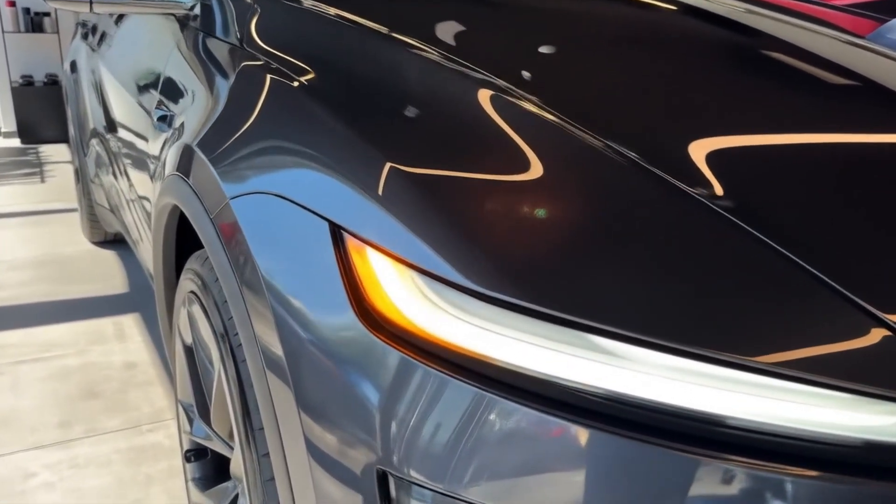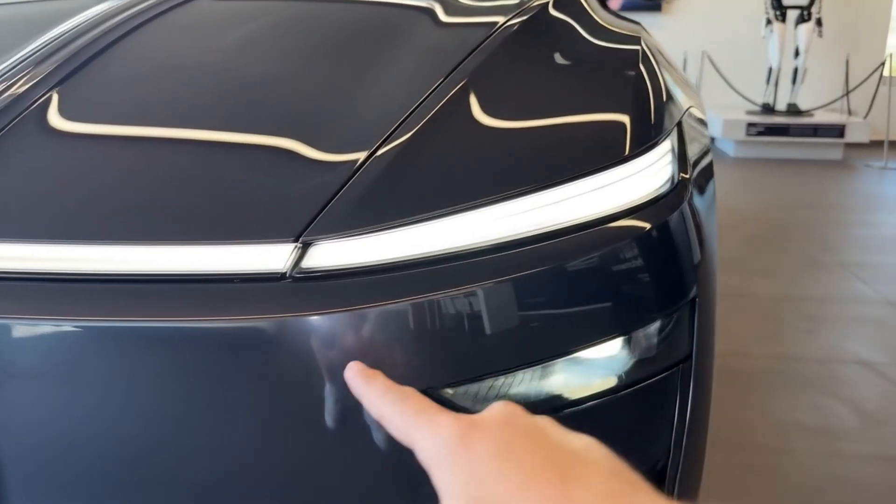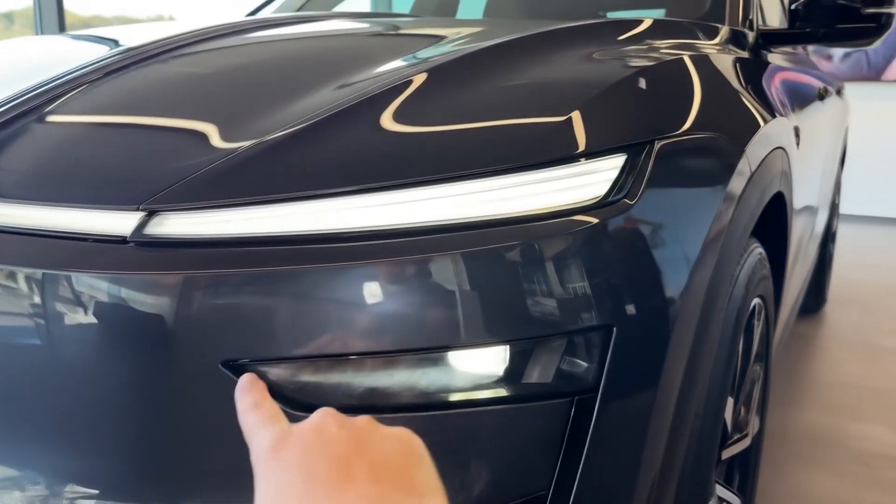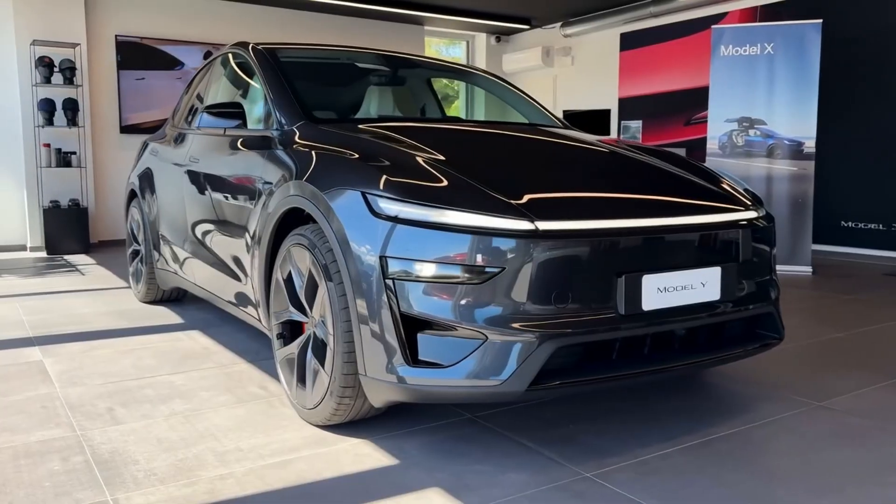The fog lights are replaced by angled matrix LED daylight lamps that swivel with the road's curve. The result is minimalist, futuristic, and unmistakably Tesla.